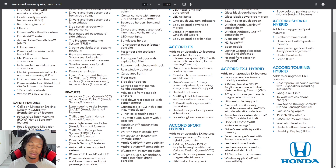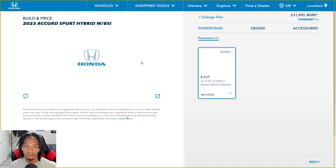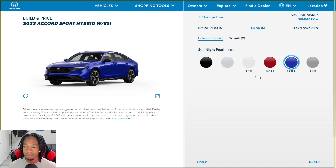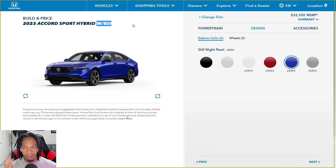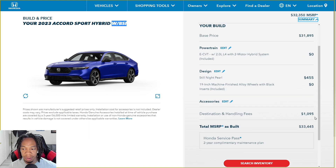Looking at the Sport vs. Sport L pricing, it can be a little confusing because the Sport L costs more than the EXL, yet the EXL has some features the Sport L doesn't have. For the Sport with blind spot, the base price is $31,895, plus $455 for color and destination and handling — you're looking at about $33,440 altogether. You also get a two-year complimentary maintenance plan from Honda, which is a nice perk.